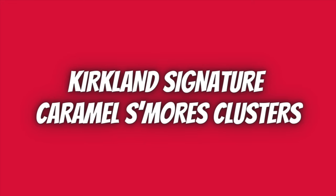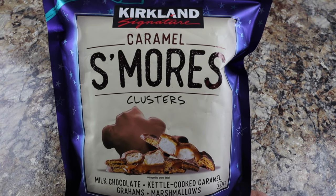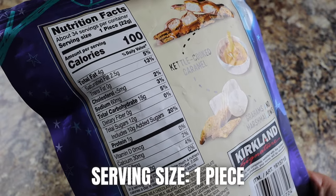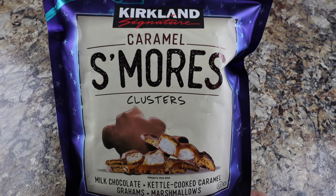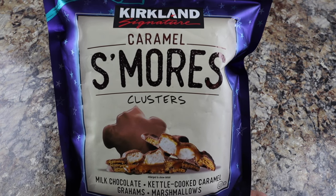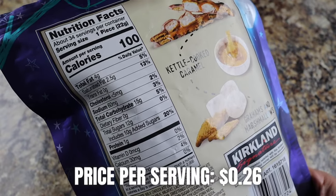Moving on to some sweet hiking snacks. If you love s'mores, you'll love these Kirkland Signature S'mores Clusters — no campfire needed. These delicious clusters are made of grahams, marshmallows, kettle-cooked caramel, and are covered in milk chocolate. A serving size is one piece at 100 calories, but I usually eat at least two at a time. Each bag comes with 34 servings; total price is $8.99, making these $0.26 per piece.